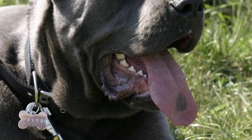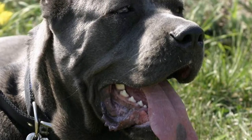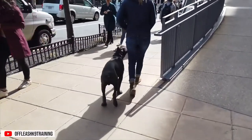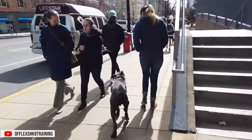They are suspicious of strangers and if not extensively socialized, can be overly cautious and assertive, which means they are not a good candidate for dog parks. However, if properly trained, their calm, sensitive, and collected personality makes them excellent guard dogs.